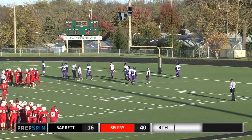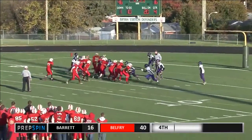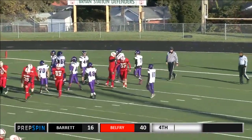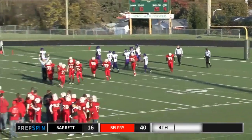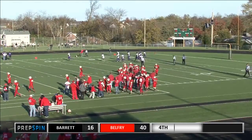86 picks up his six. He's a big, tall, nice little target. They'll throw it and it's tipped — and he still catches it. And he got it. Barker still catches it. 48-16 in favor of Belfry with 5:53 to play in the ball game.